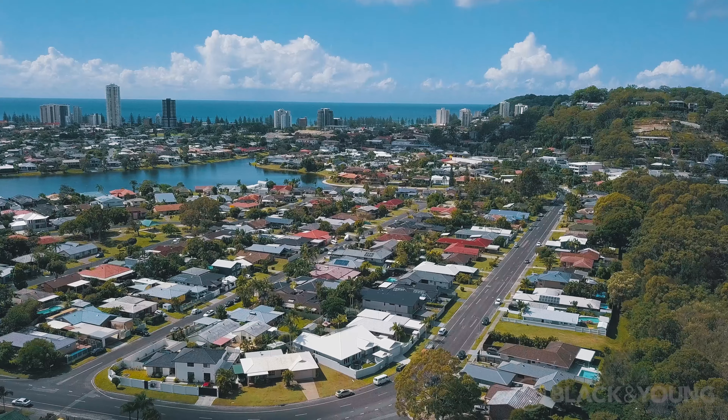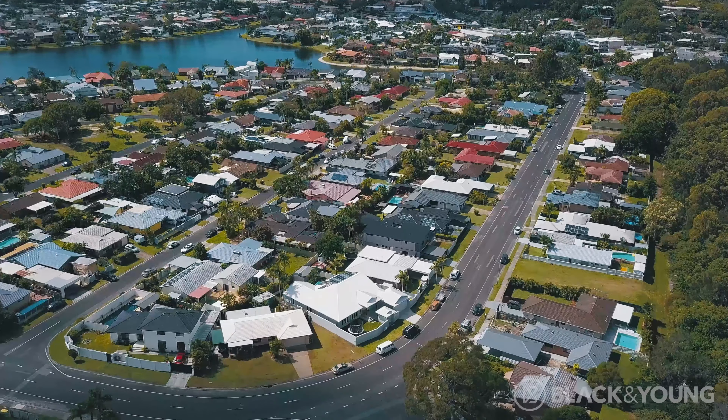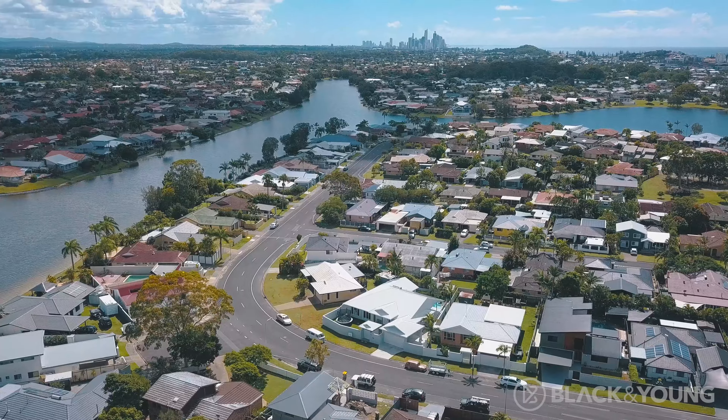Welcome. My name is Sean Smith of Black & Young Burley. It is my great pleasure today to present to you an exciting new property entering the market at 153 Acanthus Avenue in beautiful Burleigh Waters.